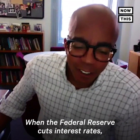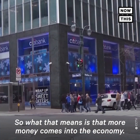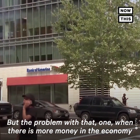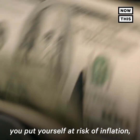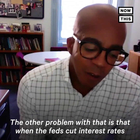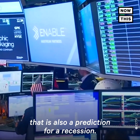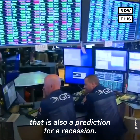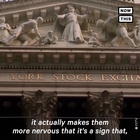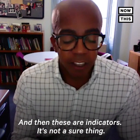When the Federal Reserve cuts interest rates, all that means is that they've made it a little bit cheaper to borrow money. So what that means is that more money comes into the economy. But the problem with that — one, when there's more money in the economy, you put yourself at risk of inflation, so prices go up. The other problem is that when the Fed cuts interest rates in response to an inverted yield curve, that is also a prediction for a recession. The government is now trying to take action, and it doesn't make investors more comfortable — it actually makes them more nervous. That is a sign that, so we were right about the recession. These are indicators — it's not a sure thing.